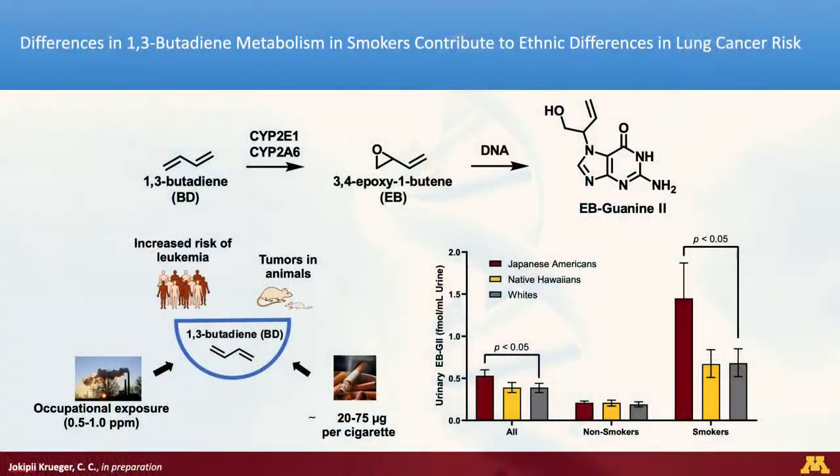When humans are exposed to carcinogens, these carcinogens are metabolically activated to reactive electrophiles, which can then go on to either form DNA adducts or be detoxified and excreted from the body. We are curious about one specific carcinogen, 1,3-butadiene — one of the most abundant carcinogens found in tobacco smoke. We also know that smokers belonging to different ethnic groups have different risks of lung cancer development, so we're interested in looking at the balance between bioactivation and detoxification of 1,3-butadiene and how it affects the different risk of smoking in these ethnic groups.